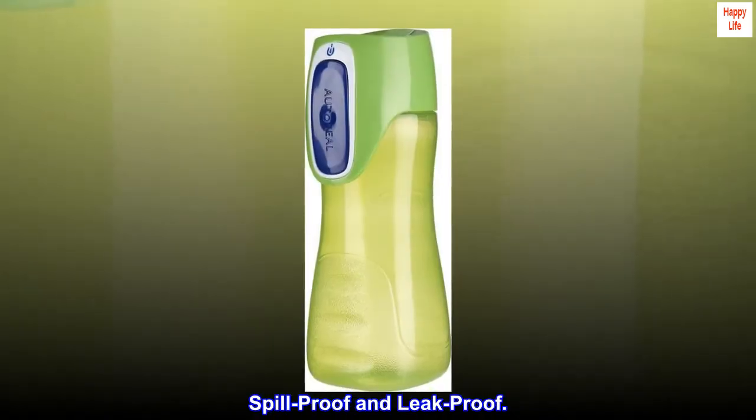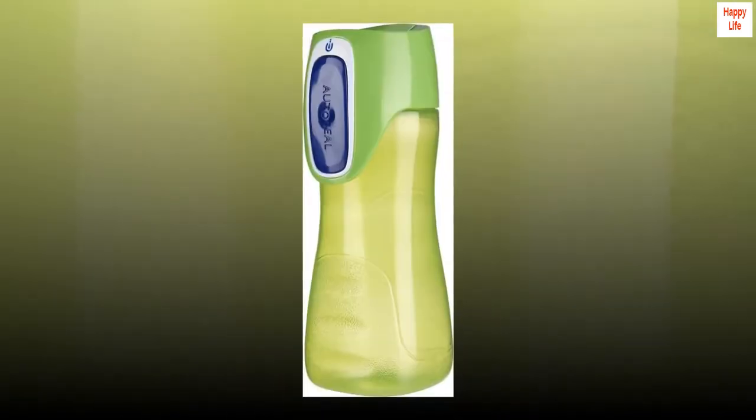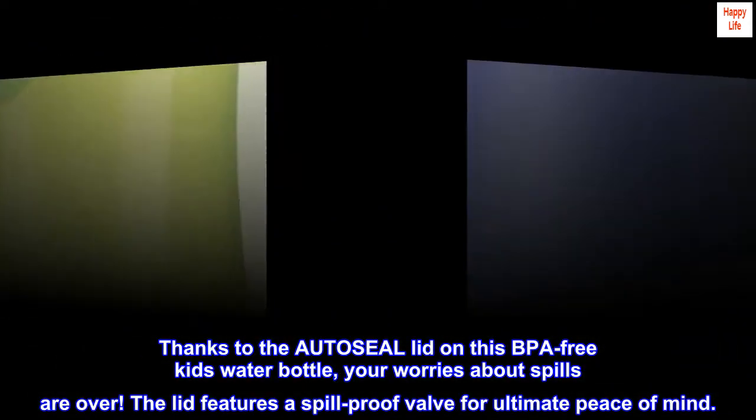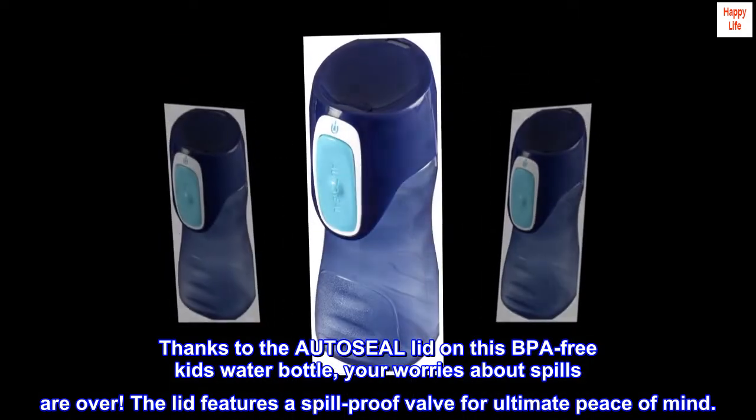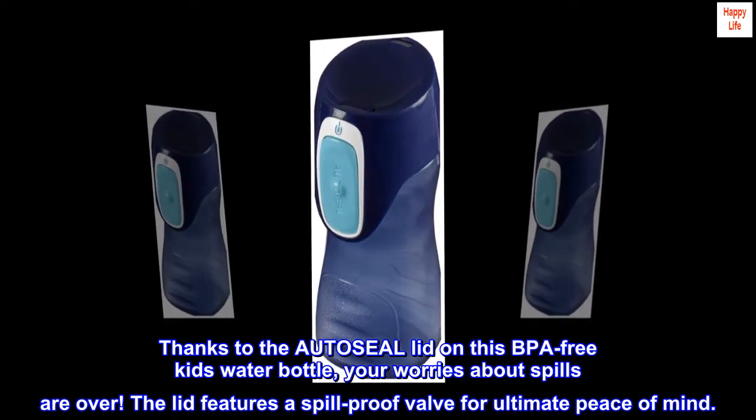Spill-proof and leak-proof. Thanks to the Odiseal lid on this BPA-free kids' water bottle, your worries about spills are over. The lid features a spill-proof valve for ultimate peace of mind.